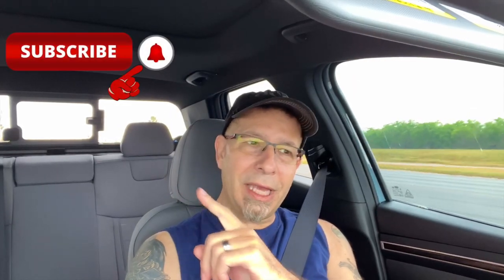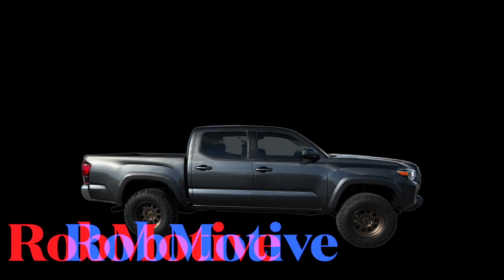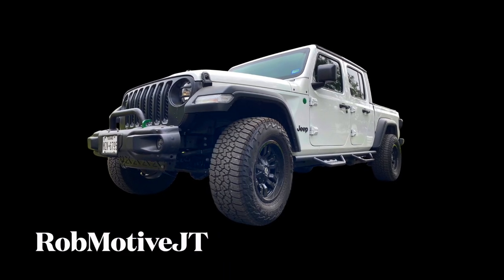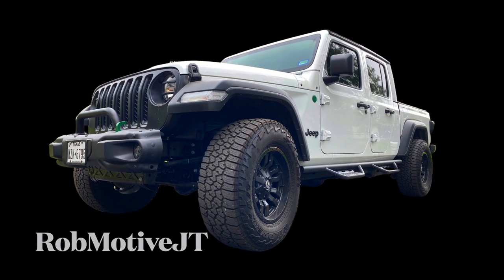Anyway, I just wanted to get on and show you the first mod on my 2022 Hyundai Santa Cruz — the window tint. Don't forget there'll be some pictures at the end. Leave a comment, let me know what you think — do you tint your windows, do you go below the legal limit? Make sure you smash that subscribe button and click that notification bell. I do have two additional channels: Rob Motive all about the Toyota Tacoma, and Rob Motive JT all about the Jeep Gladiator. Check them out. Thanks for watching — stay tinted out there!